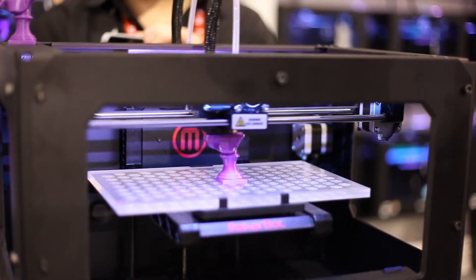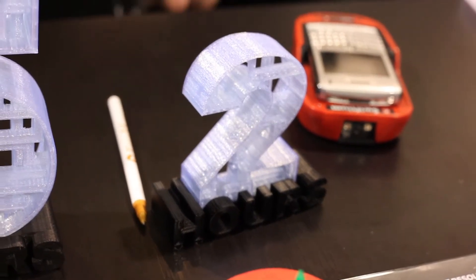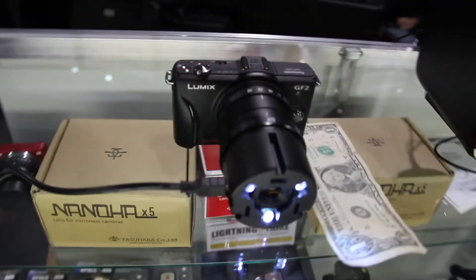3D printers were big this year at CES. I showed it off last year — I interviewed the MakerBot folks. This year they're showing off their newest model. They had a demonstration of how many hours it takes to print something and what the different qualities look like. There were also a lot of little booths showing off things like this little macro camera.